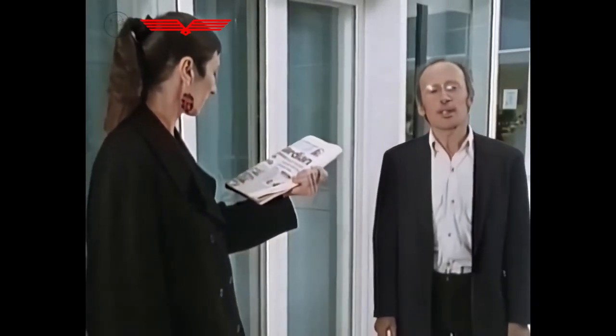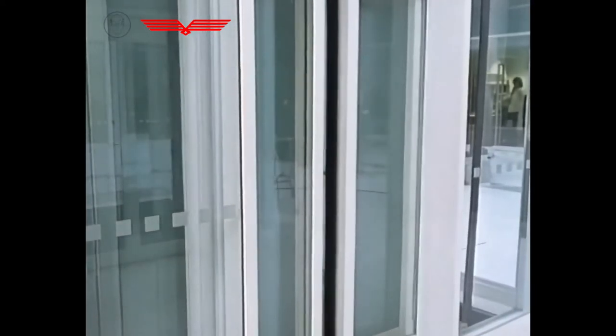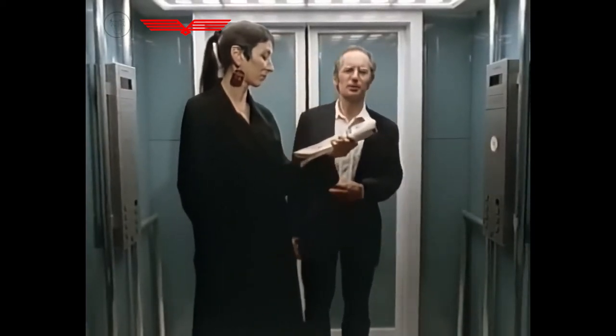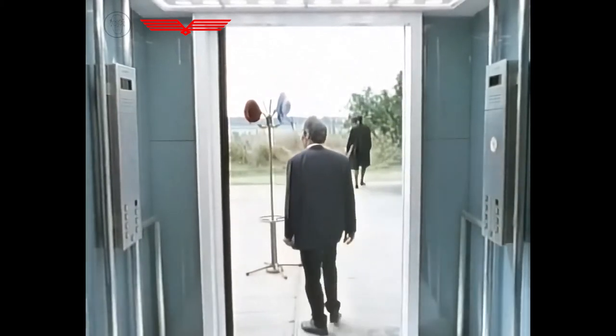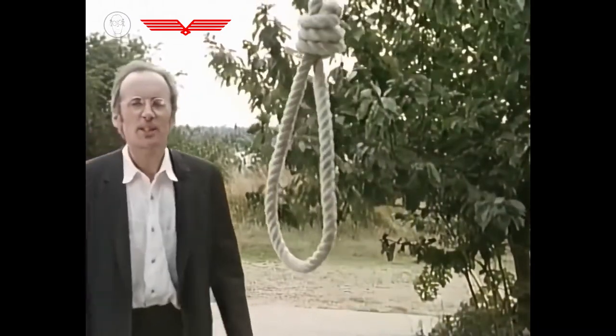Today travelling by lift is completely taken for granted. The experience though of travelling at high speed in a completely sealed box, propelled up and down by invisible machinery and often uncomfortably close to complete strangers, can still be quite unsettling.